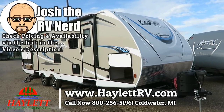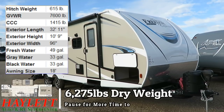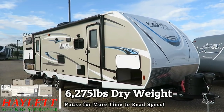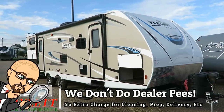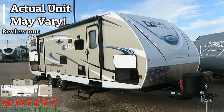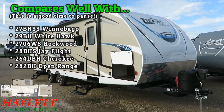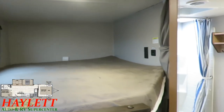6,275 lbs Freedom Express 287BH DS here at Halet RV of Coldwater, Michigan. This is an extra tall ASDEL ultralight with a longer full 80-inch queen bed up front, which makes it a very uncommon thing — it's a larger but lighter trailer, and we'll discuss how they accomplish that as we go.